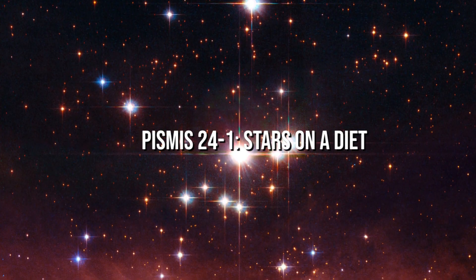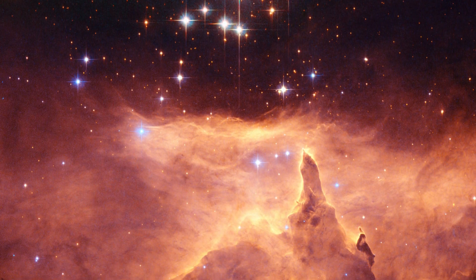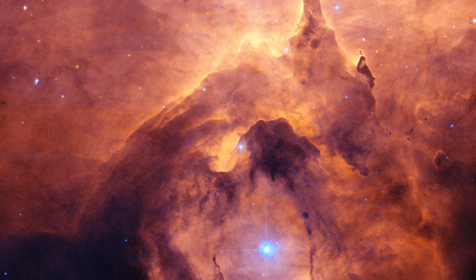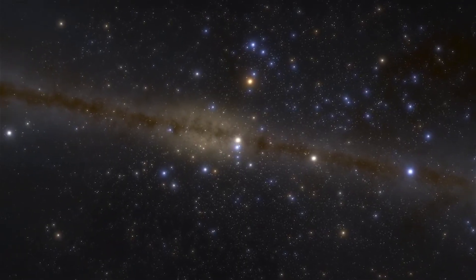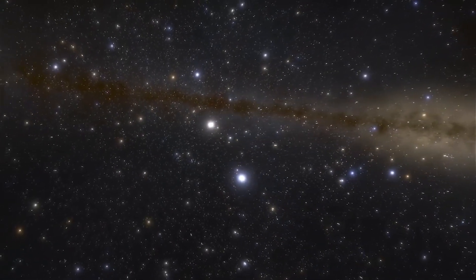Pismis 24-1: Stars on a Diet. It is the shining star in the open cluster Pismis 24, which is located within the nebula NGC 6357, about 6,500 light-years away. It was once thought to be the most massive star ever discovered, but it is actually made up of at least three separate objects, each of which is still amongst the most radiant and enormous stars ever discovered.